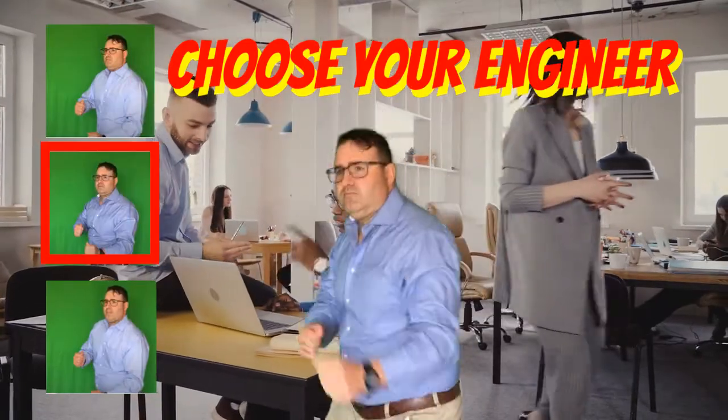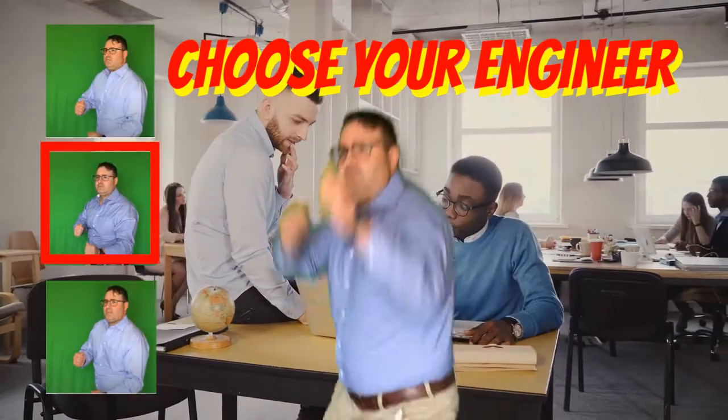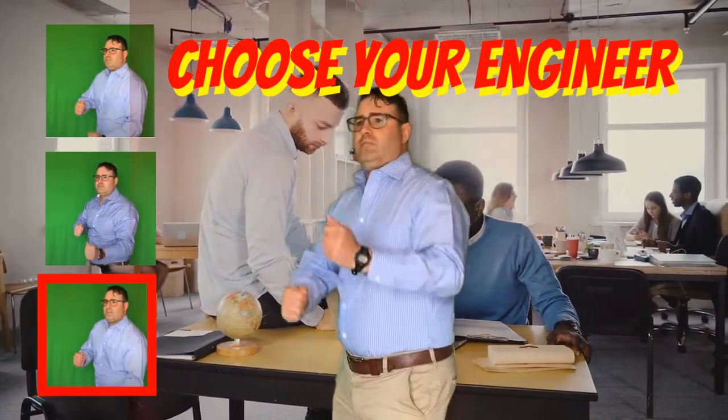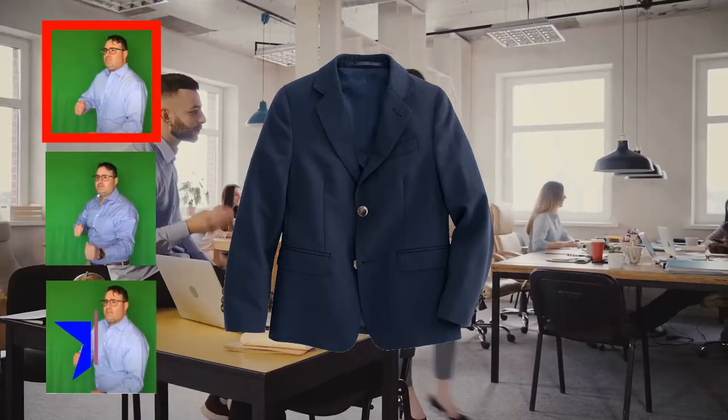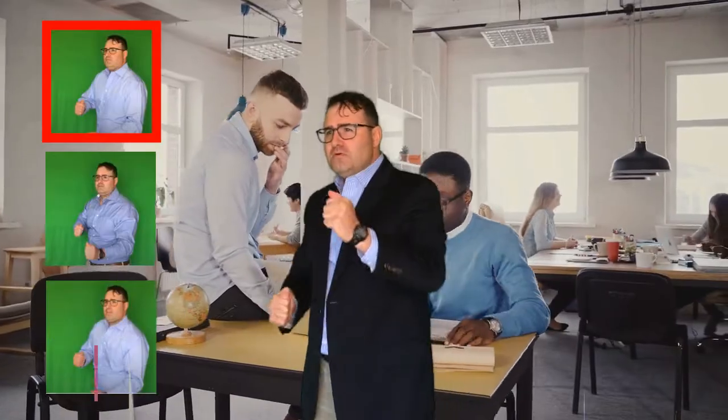How do you dress as an engineer if you're going to a customer site to solve a problem or gather requirements? It should still be business casual. For men, stick with blues and khakis. I can go around the world on a business trip with two pairs of khaki slacks and three kinds of blue dress shirts. If you need a jacket, a navy jacket can get you from the boardroom to dinner with ease. If you have to bring a jacket, wear it on the plane so it doesn't get wrinkled.